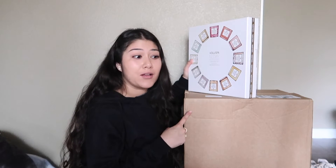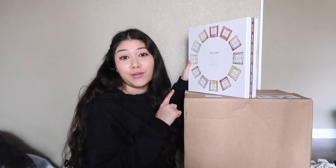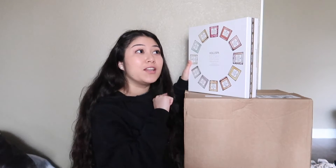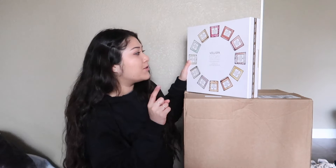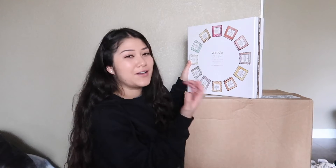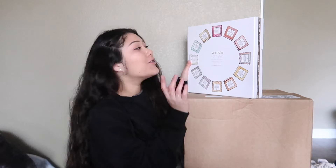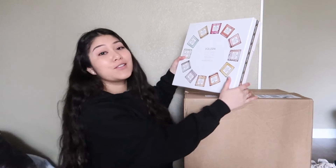I also already got some things from Anthropologie when I first moved in, so I got the Capri Blue 12-day calendar as well. I'll be opening those two on my channel every day — I think I'm gonna do like 12 days of vlogs or something like that. It's December 2nd and I already messed up Vlogmas, so I will be doing 12 days of vlogs instead. Stay tuned.